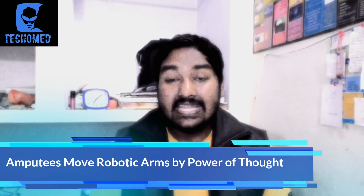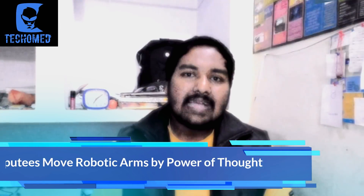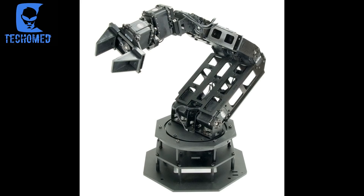Another update is about robotic arms which can now be moved by the power of thought. Scientists at the University of Chicago have shown it is possible to implant brain-computer interfaces and let amputees control robotic arms even years after their amputations. Similar research has previously focused on paralyzed people and whether they can benefit from technology that lets them move external devices by simply thinking of wanted movements.